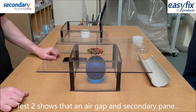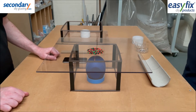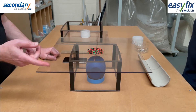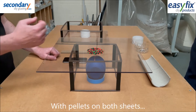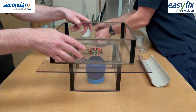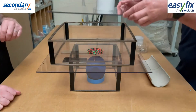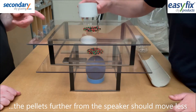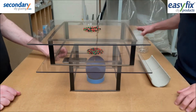Test 2 demonstrates that by adding a chamber of air and a secondary pane, vibrations reduce more. Using 4mm sheet and pellets underneath, and by adding a large chamber of air with a secondary pane, pellets and 20 seconds of music.